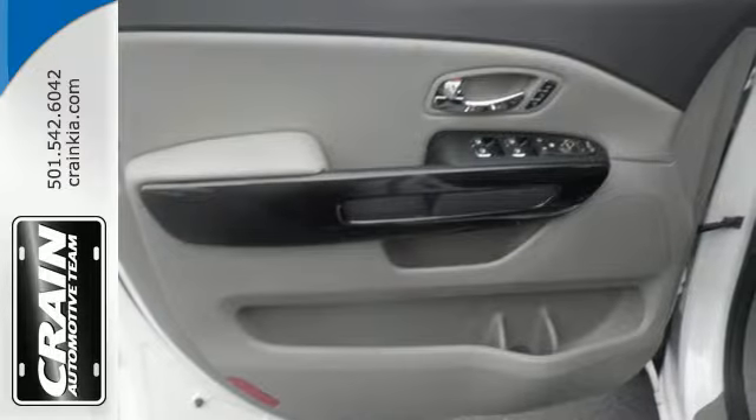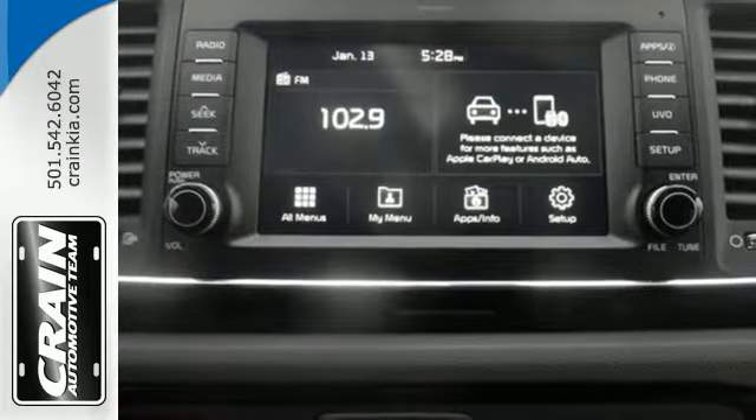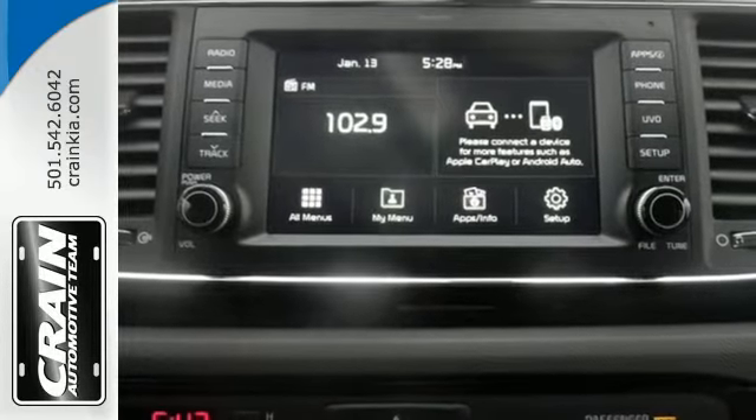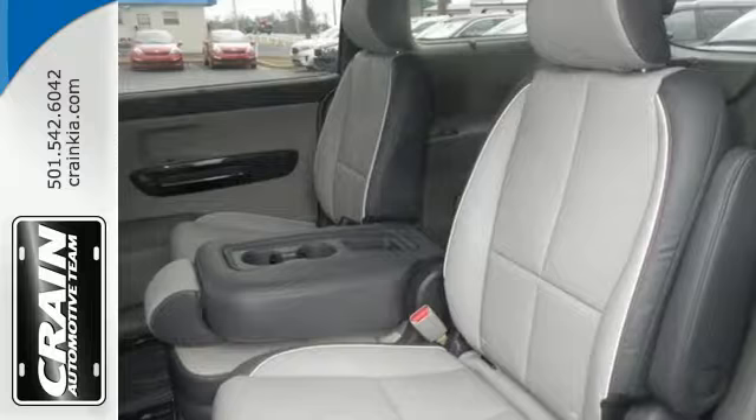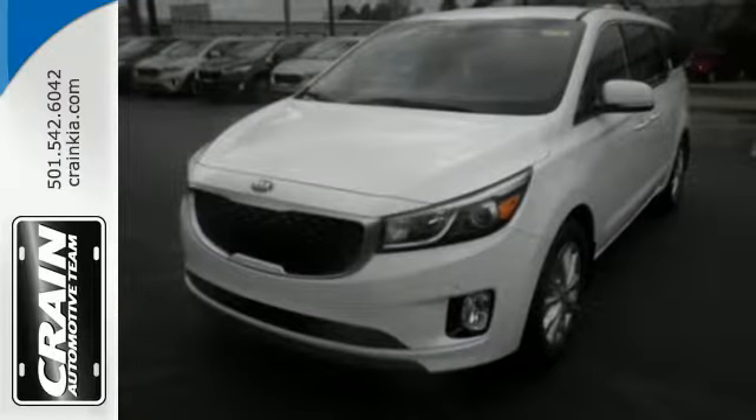Control is never an issue in this Sedona, with the active ecosystem helping save fuel costs, the touch screen audio display making it easier than ever to keep the entertainment coming, and the rear view camera to make backing up a breeze. The entire family is sure to love this Sedona.